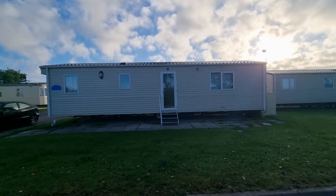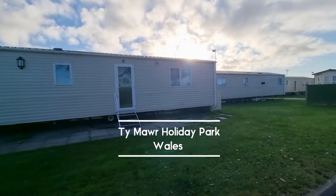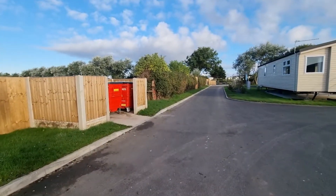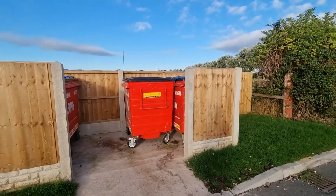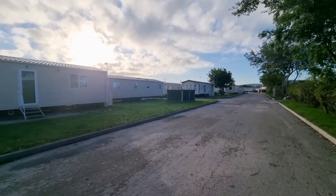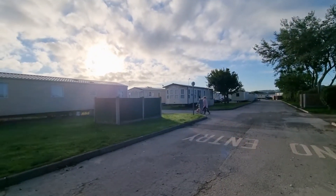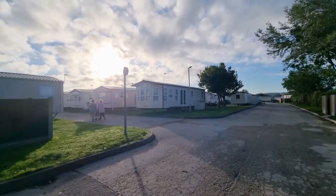This is where we stayed. Our caravan is called The Elegance — it's not very elegant but it was really good. Enjoyed it. Everything you needed is there. One thing I can't understand is there are rubbish bins everywhere, which is good, but they're all general waste. I don't know if they have any recycling — maybe by reception. It's hard to find, so we just put bottles and cardboard next to the bins so they knew we couldn't find recycling.